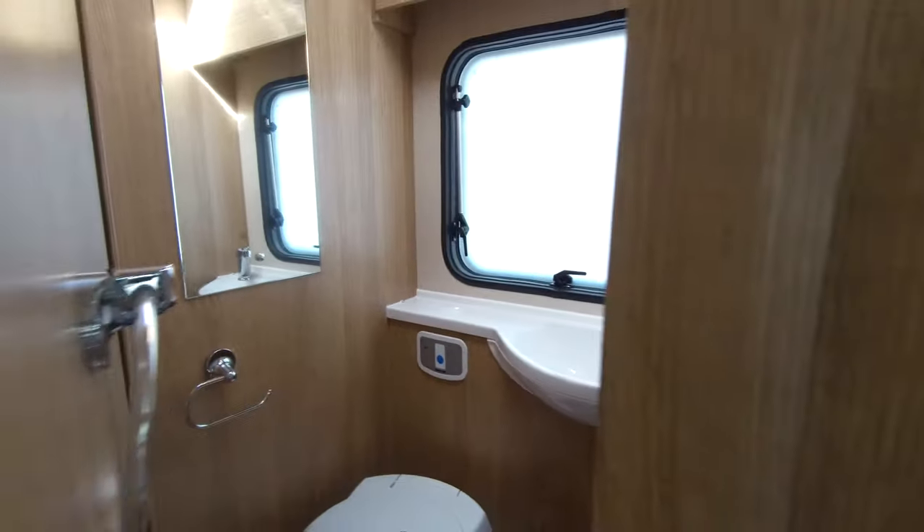Opposite the kitchen we've got a washroom with a separate shower. Cooking and washroom facilities sit in the middle, so they can be accessed from either side of the motorhome.